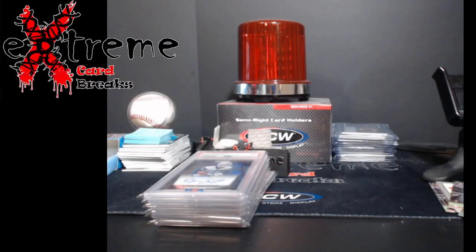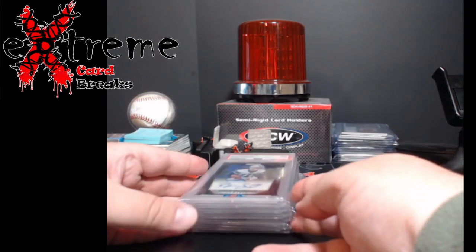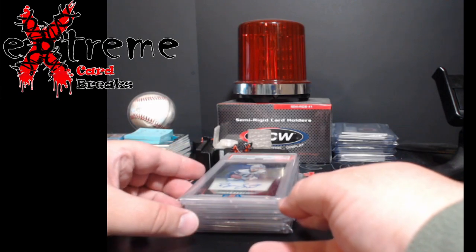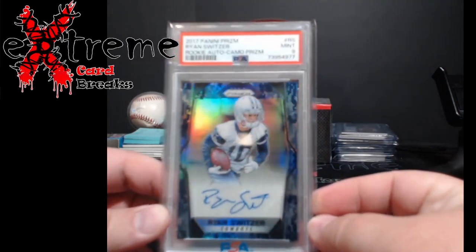What's going on everybody — little PSA update. My order came back; I sent it off maybe five or six weeks ago. This was just a regular submission. We're gonna see some Beckett slabs that I had that were chipped, got re-slabbed by PSA, and we'll see how we did.